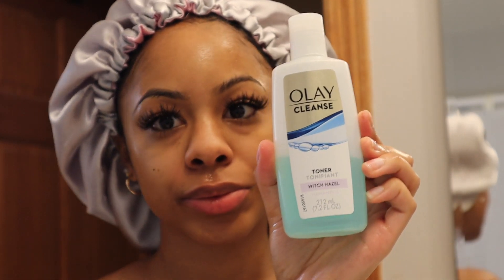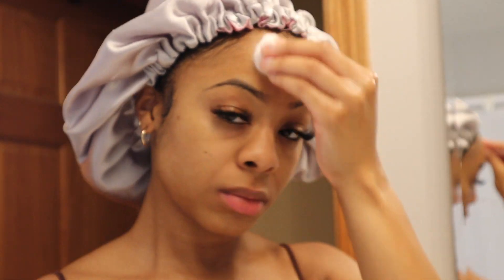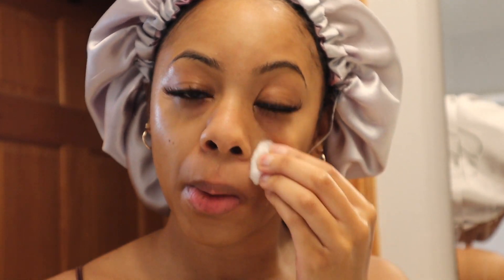After I cleanse, I go in with my Olay toner. It has witch hazel in it, which is good for your pores, and it also contains castor oil which helps to fade hyperpigmentation over time. It also moisturizes your skin as well.